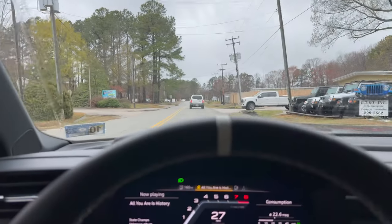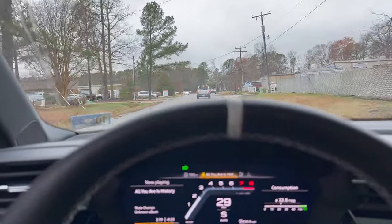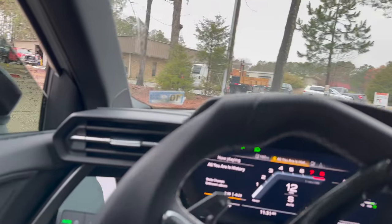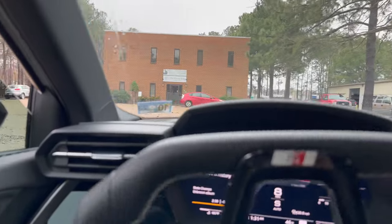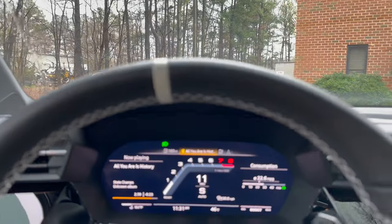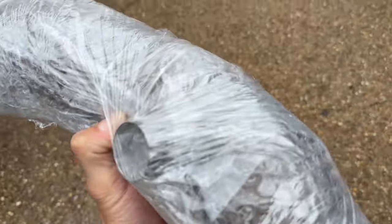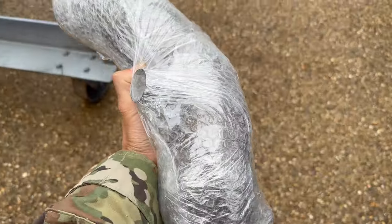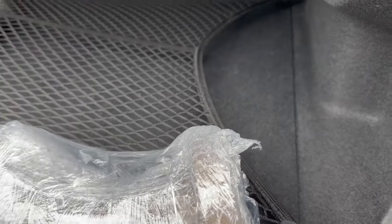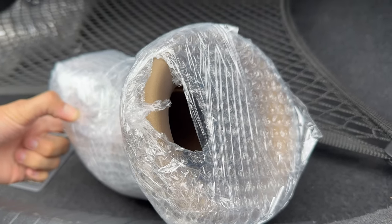Dishman's let me know there is a spot where the cerakote kind of ran. They offered to redo it and I was like, send me a picture and I'll let you know what I think — and it's really not terrible, it's like one little spot. I don't want to wait another week and some change for them to redo it. Maybe we can cover it with a sticker. Nice that they let me know and didn't try to just play it off. Popping it in the trunk — looks a lot darker in the wrap.